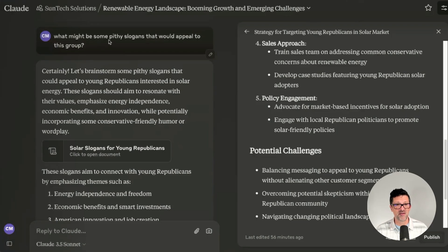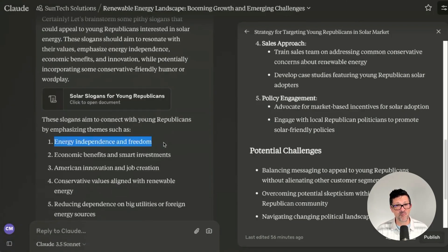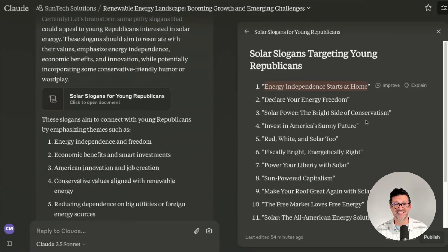I asked Claude what might be some pithy slogans that would appeal to this group, and it came up with some amazing ideas. This one in particular struck me — energy independence and freedom — particularly this slogan: "Energy independence starts at home." You can see how that could be the beginning of all sorts of content, all sorts of PR, web messaging and sales messaging. I think this is a way that SunTech Solar could actually change and niche down their entire operation into this one particular area, and that's exactly what we want to do with this exercise — find those untapped areas based on research that we can focus all of our marketing efforts on.